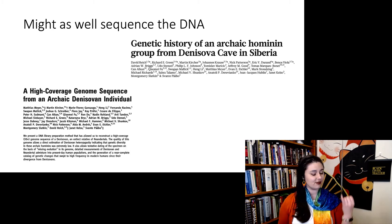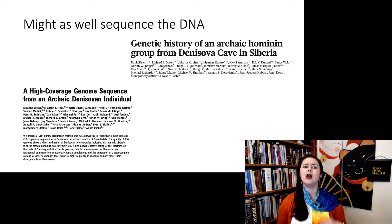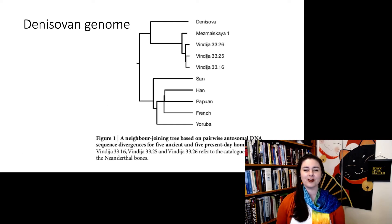That distal phalanx doesn't exist anymore — they ground it all up to get the data. Here are two of the important publications: we had the initial discovery and sequencing of their mitochondrial genome, and later we actually got a very high coverage genome. This was some really nice work.